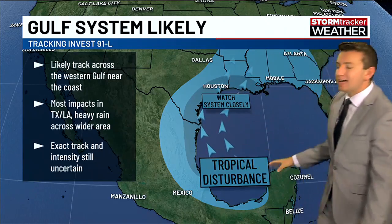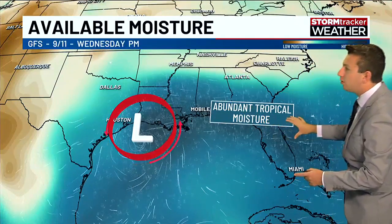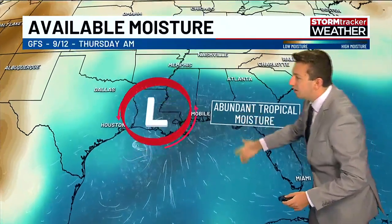There will be wider impacts though, as this system pulls up lots — and I mean lots — of tropical moisture. Here's the low pressure system on the GFS forecast model, with the darker blues indicating tropical moisture. As we get to Wednesday, we're looking at abundant tropical moisture moving into our area.